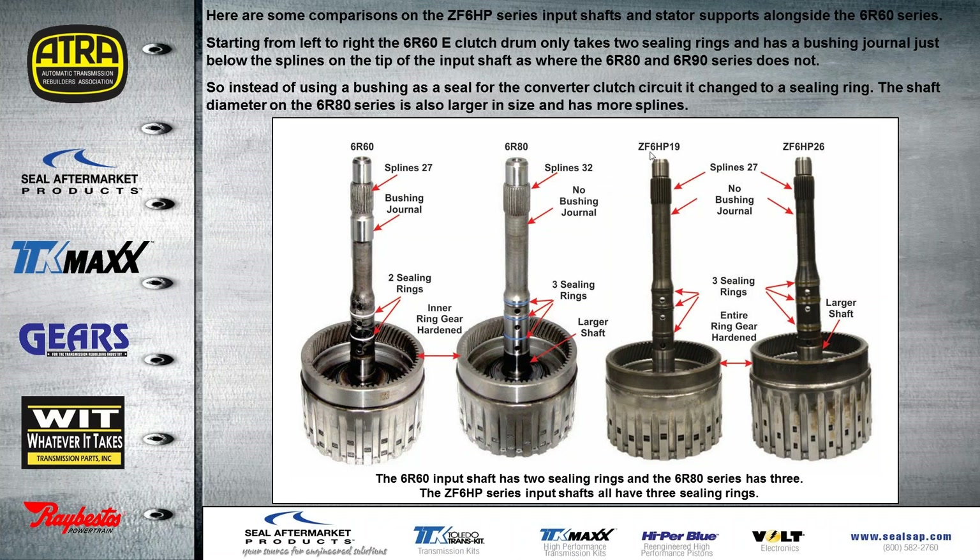On the 6HP-19 from the Volkswagen example and the 6HP from the Navigator, both have 27 splines with no bushing journal. Each one takes three sealing rings. The 6HP-26 has a larger shaft, and the entire ring gear — both inner teeth and the outer part — is hardened steel. You can tell the difference in color.